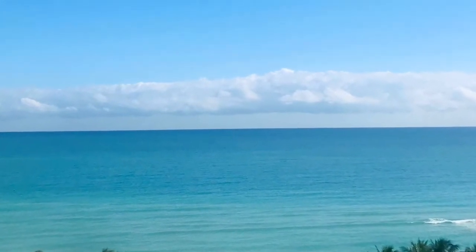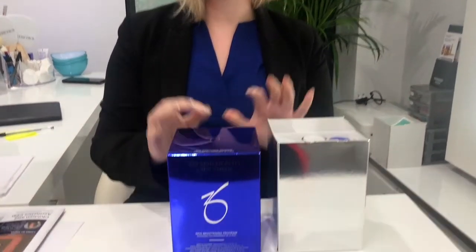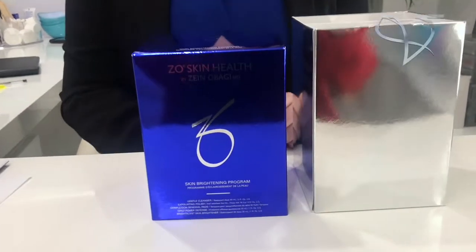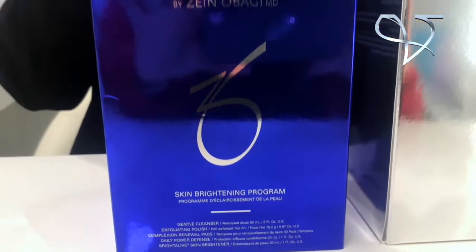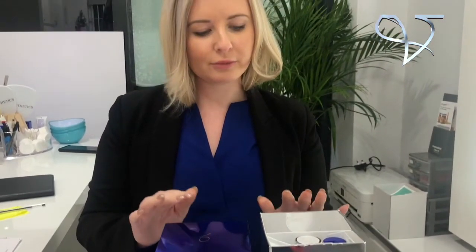So what you're going to be taking today before your lovely holiday in Miami is the Skin Brightening Program. The reason I'm recommending this is because it is perfect for when you're in the hot sun, and you want to be safe with your skincare — with little retinol use and also no hydroquinone use whilst in the sun.